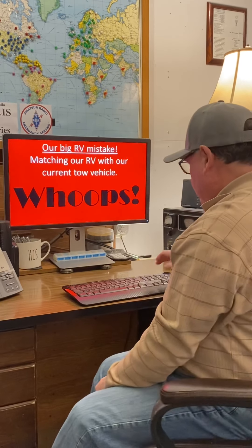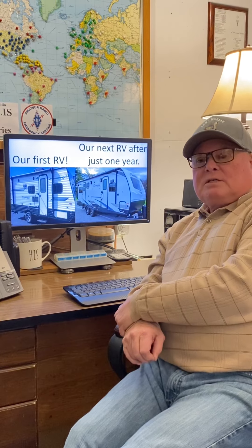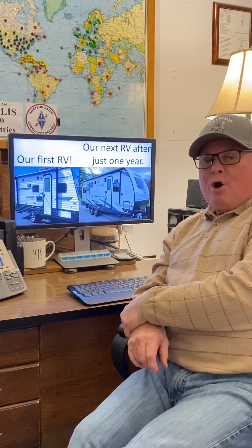We ended up buying the Coachman Clipper. This was a 17 bunkhouse with an overall length of about 19 feet and well within the towing capacity constraints of our Ford Edge. We had no issues towing with the Ford Edge and were very pleased with that. Our thinking was that most of our time was spent outside at the campsite anyway, so the fact that the interior of this particular RV was very small and somewhat restrictive didn't really concern us.